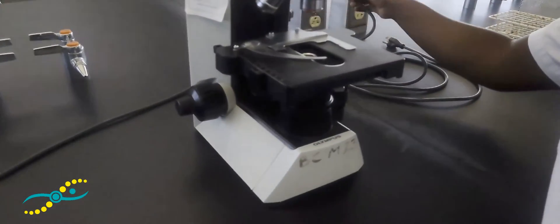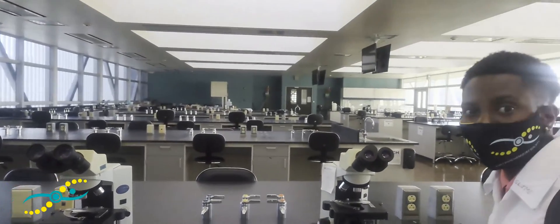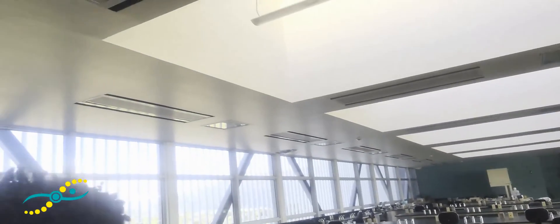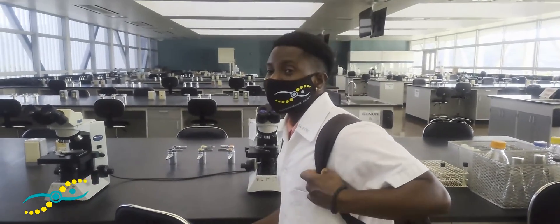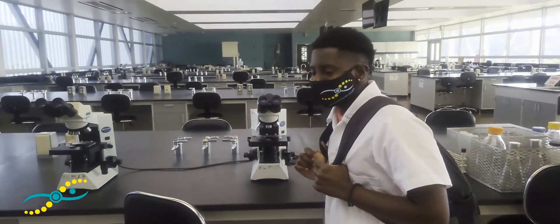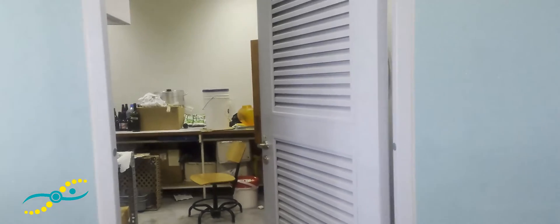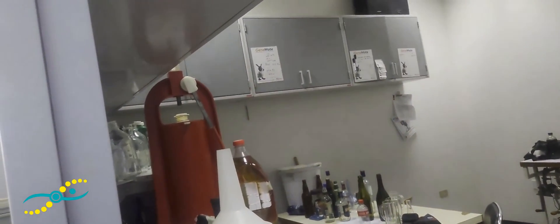You see the sample right there — that's a good sample. Remember, anytime you're drawing, draw what you see, not what you imagine. And this room — you should not go in there. Don't go in there.